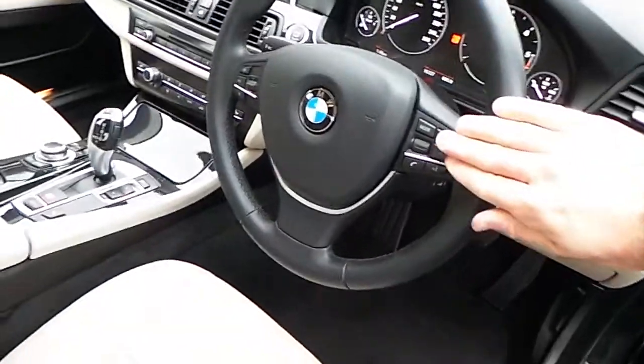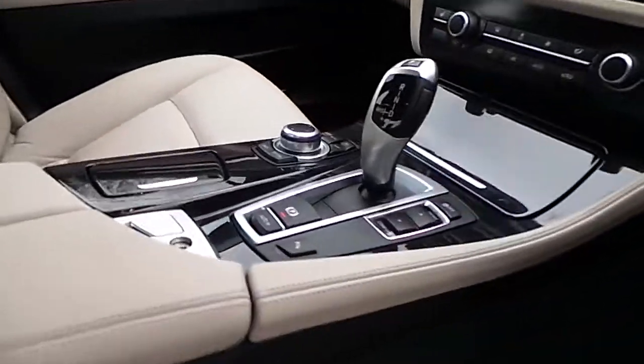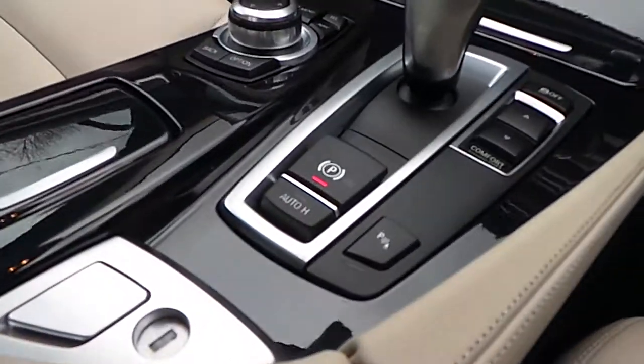We can see here automatic headlights. We have a sports leather steering wheel which is multi-function. We have automatic transmission with sport mode and automatic handbrake.